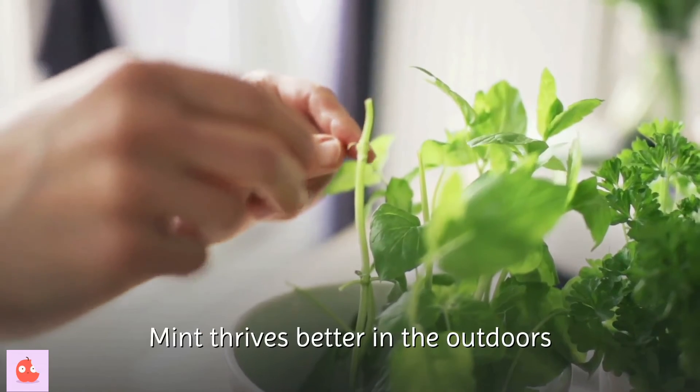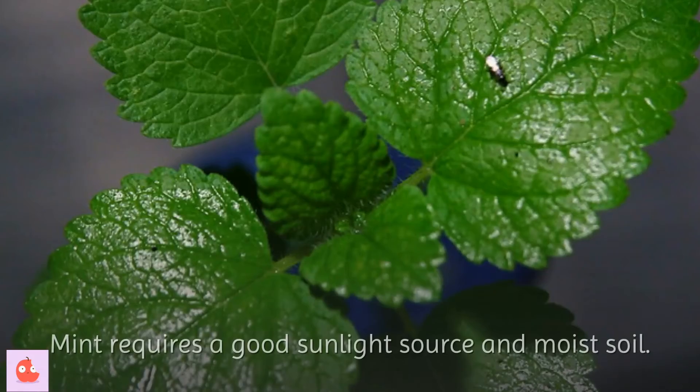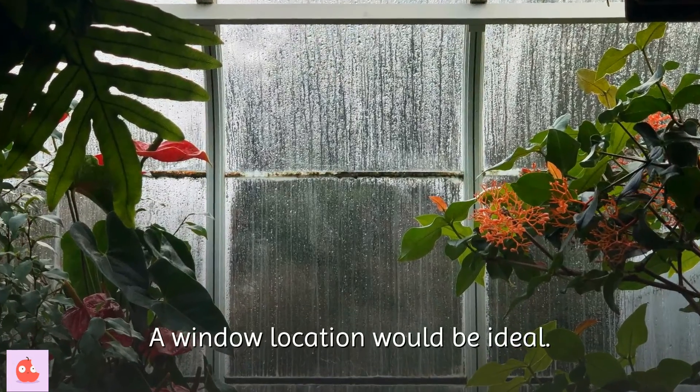Mint thrives better outdoors but can also be grown indoors as long as the right conditions are provided. It requires a good sunlight source and moist soil, making a window location ideal.